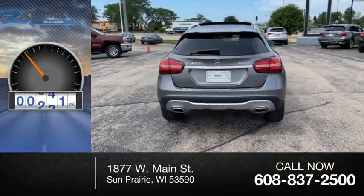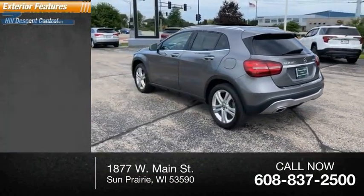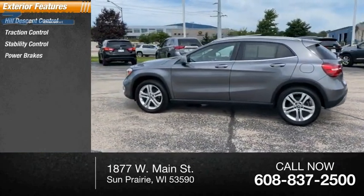This vehicle has less than 25,000 miles. Here are some of this vehicle's great options: Hill Descent Control, Traction Control, Stability Control, Power Brakes, and Braking Assist.